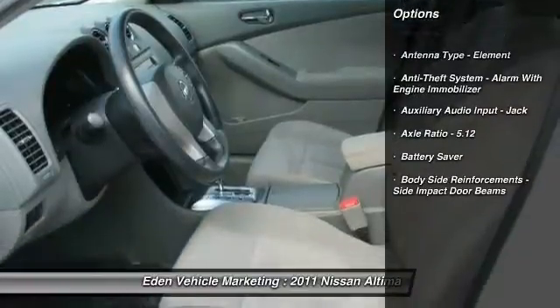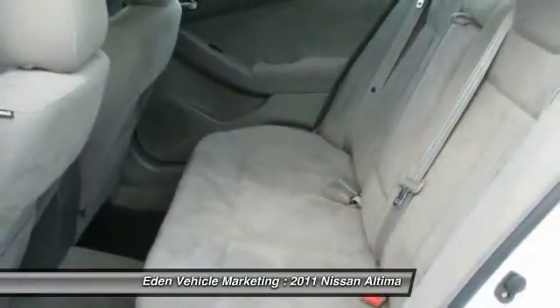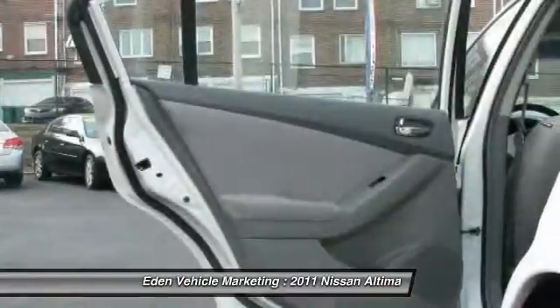Stability control, traction control, front air conditioning, cruise control, AM-FM stereo radio, child safety locks, trip computer, cargo area light, tachometer, battery saver.